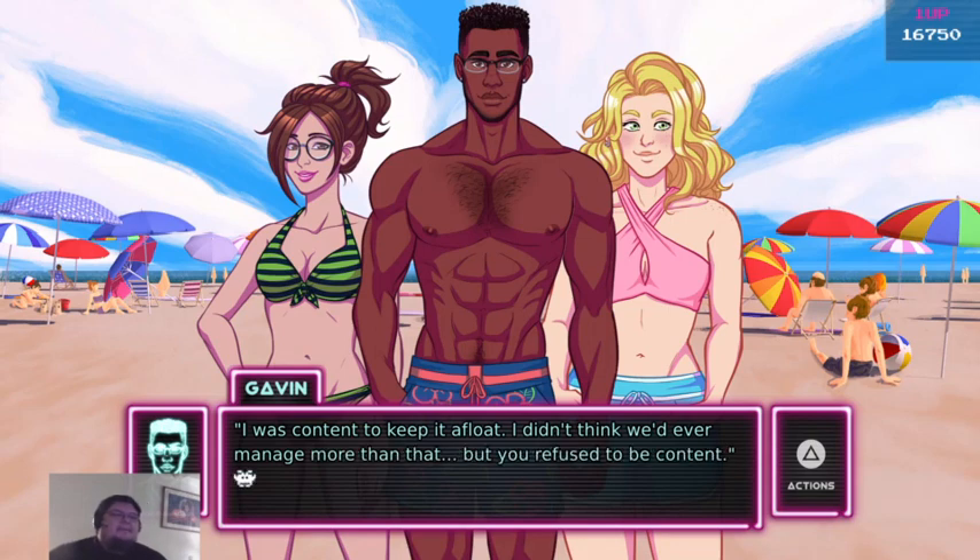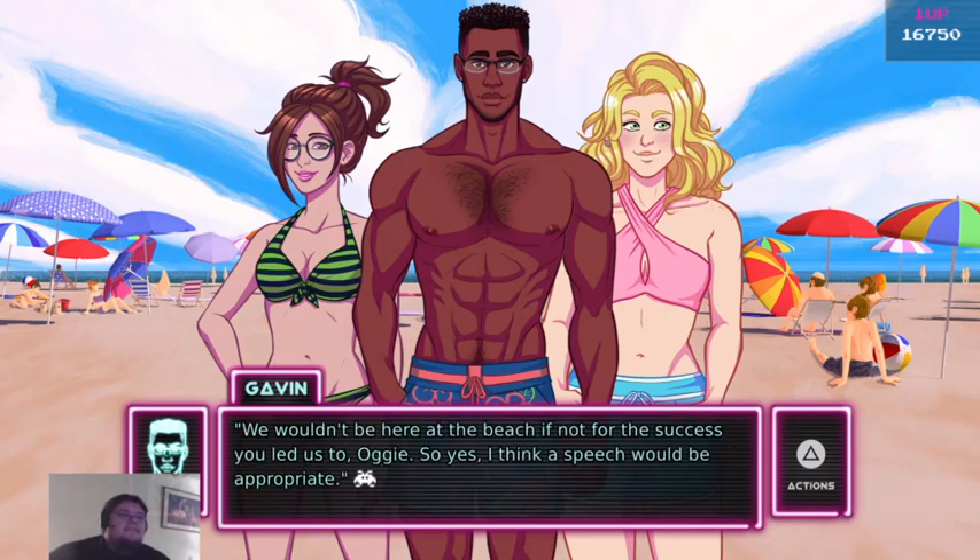I was content to keep it afloat. I didn't even think we'd ever manage more than that, but you refused to be content. We wouldn't be here at the beach if not for the success that you led us to, Augie. So yes, I think a speech is appropriate.